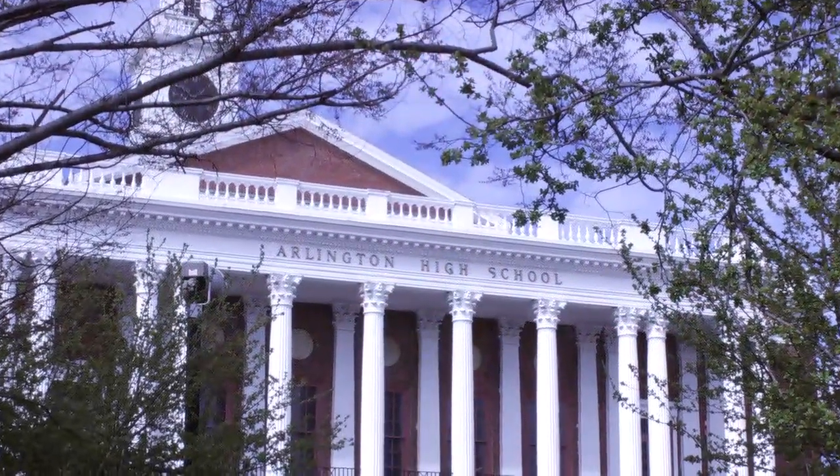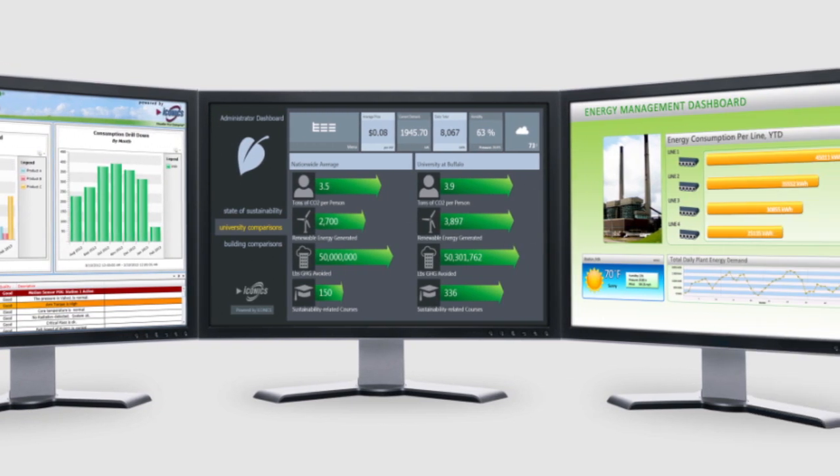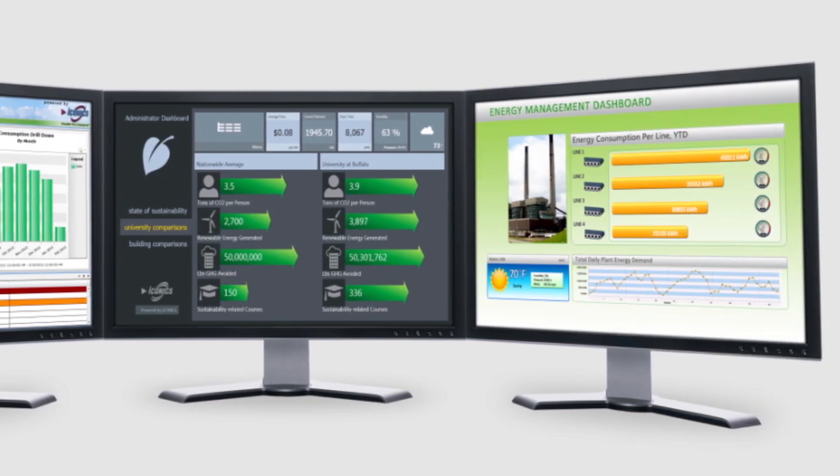An energy management system, or EMS, is run from a desktop computer and controls both the energy and heating infrastructure of the building. Someone can sit in front of this system and say: on Monday the school's going to be open from 7 a.m. to 5 p.m., we'll heat it during those hours and then it goes into shutoff mode at night. But on Tuesday there's a basketball game, so we'll keep the heat on until 8 p.m., and then it'll shut off after that.